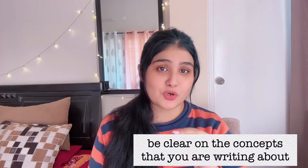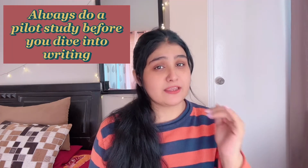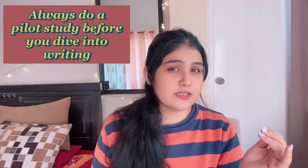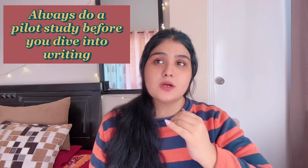The number one tip is: make sure that you're clear on the concepts that you are writing about. If you do not do a pilot study before you dive into writing, then the readers are going to realize that you are not very literate about the subject. So try to know more about the concepts and be as clear as possible before you write an article.